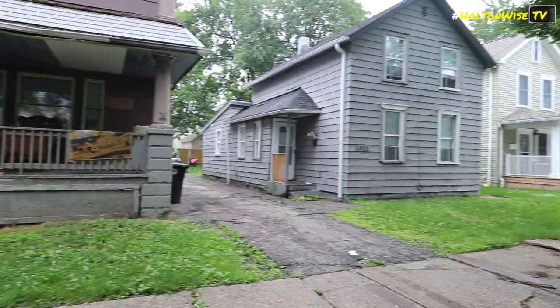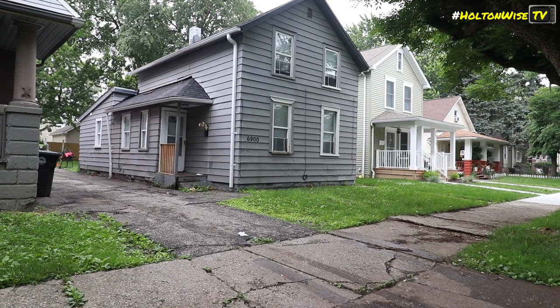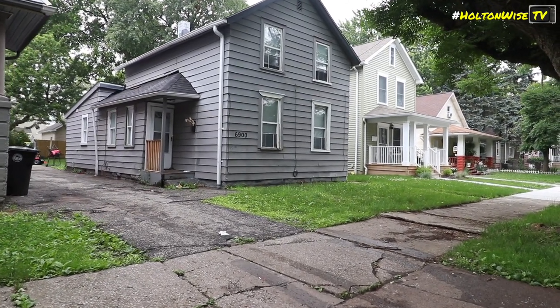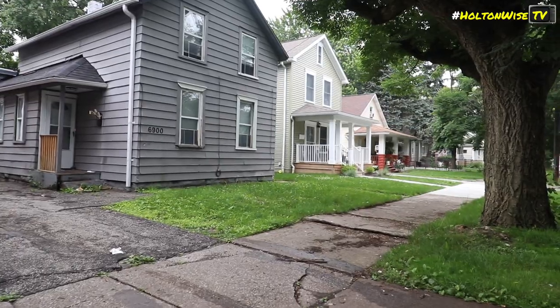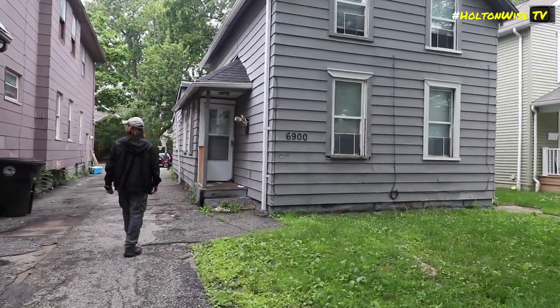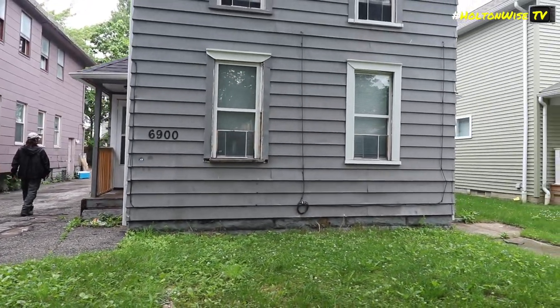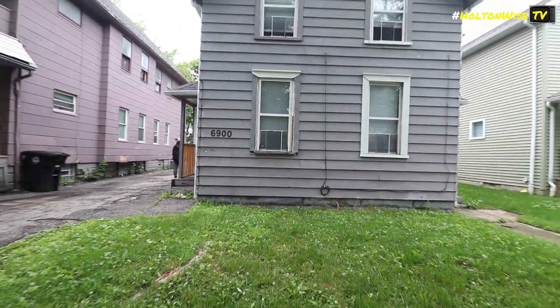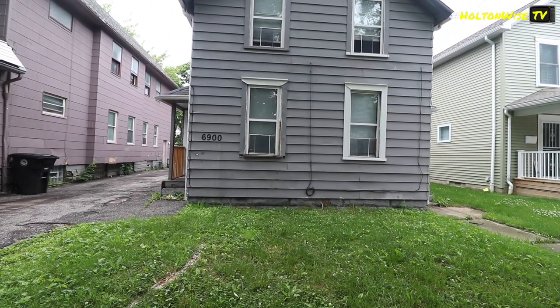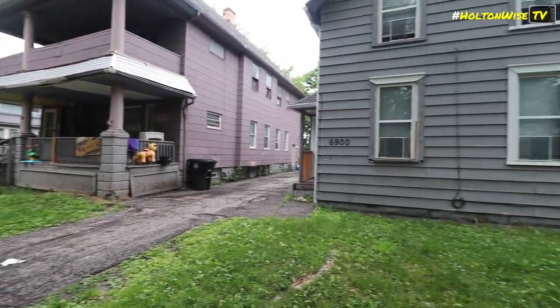I'm at 6900... Lawn Avenue? Sorry. You guys know — anybody watching these videos knows I don't know where I am. Starting over. There we go. Sorry. 6900. 6904. I'll get fronts of both.